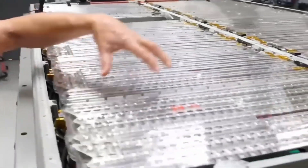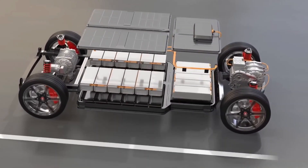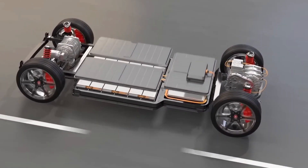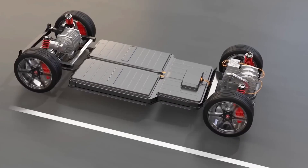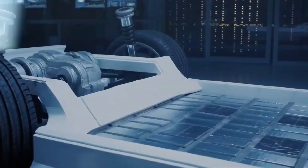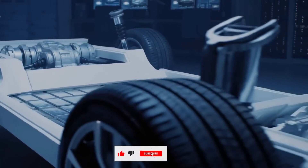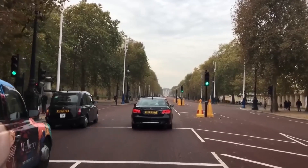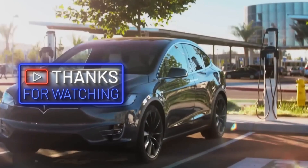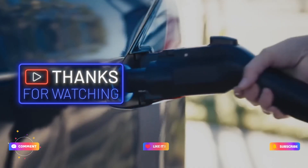That's what Deep Drive is all about — making electric cars better for the planet and cheaper too. Their motors are lighter, use fewer materials, and don't need special rare metals, helping the earth and making electric cars more affordable. They will start making these motors in 2025, so even more people can drive them. Thanks for watching — don't forget to like, subscribe, and come back for more cool updates.